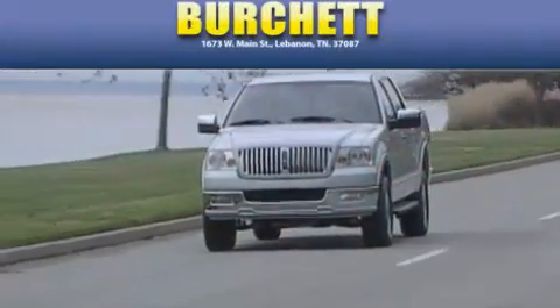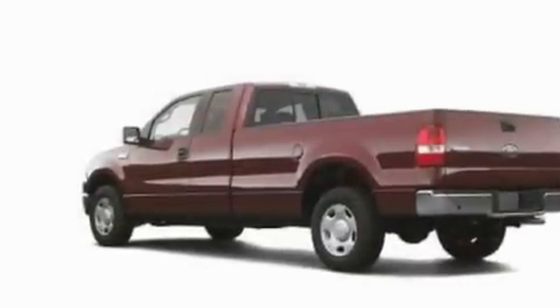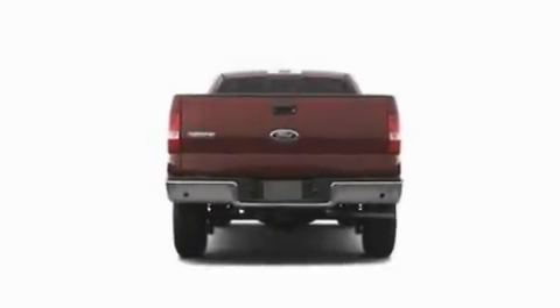Another fine vehicle offered by Burchett Ford Lincoln Mercury. This is a 2006 Ford F-150. It has the power to move what you need and the look, too. It features a 5.4-liter, eight-cylinder engine, a four-speed automatic transmission, and four-wheel drive.